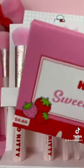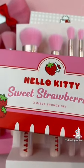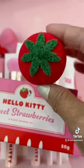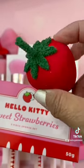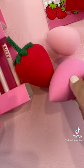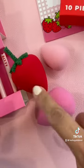And lastly, you do get a three-piece sponge set. You get a sponge that is in the shape of a strawberry, and you also get two more — a pink one and then a lighter pink one.